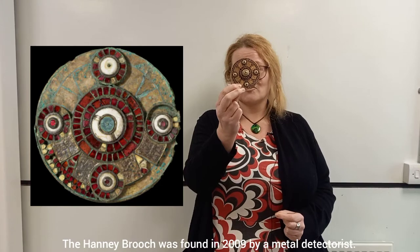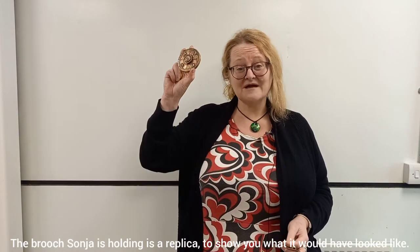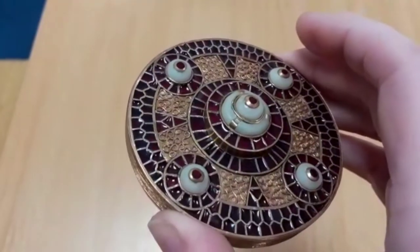I'm going to start by showing you our most interesting brooch and probably our rarest brooch. I have a replica of it here. This is the Hanni brooch. The original Hanni brooch was found in 2009 by metal detectorists. We've had this replica made to show what it would have looked like.